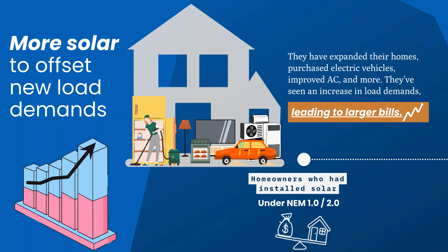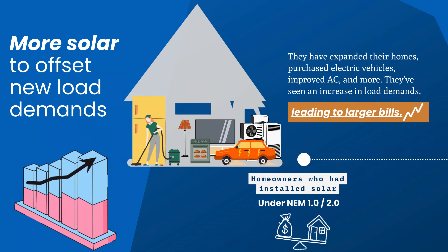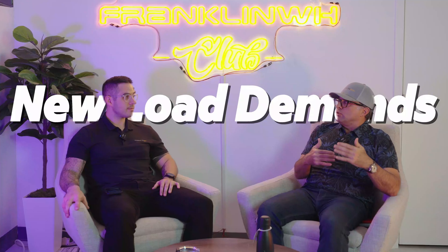They've now got a bigger bill when they may have zeroed it out in the past. So they want to add more solar — they realize the benefits they had before and want to add more solar to offset that new load demand.